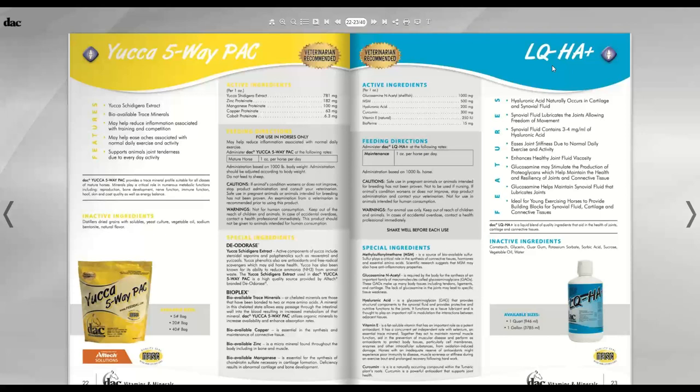The LQHA Plus is a joint supplement containing liquid hyaluronic acid with some glucosamine and MSM. A major new addition to this product is curcumin — the active ingredient in turmeric — which acts as an antioxidant supporting joint health. Bioperine is black pepper, and combining black pepper with turmeric significantly improves the availability of curcumin. Human nutritionists recognize this combination — Indian foods use lots of turmeric and pepper together for their antioxidant health benefits.